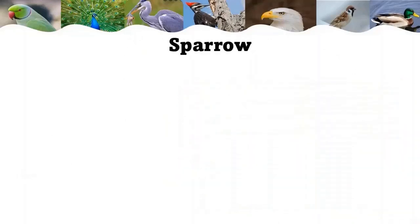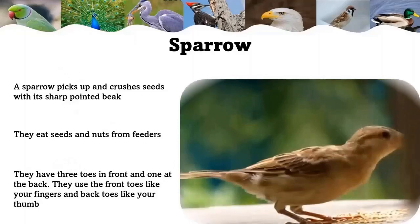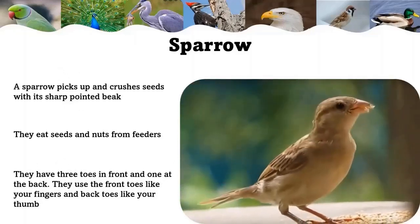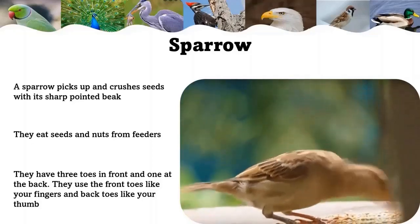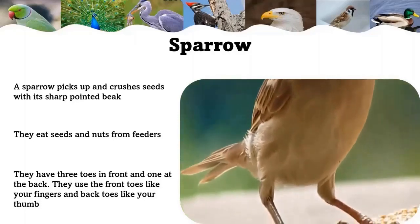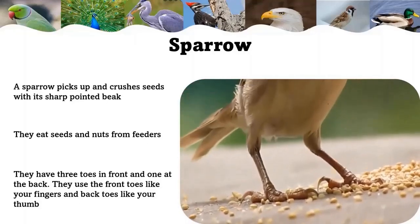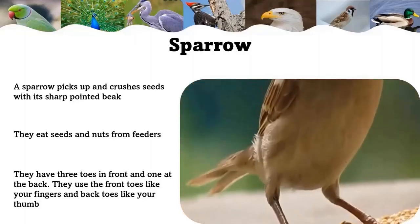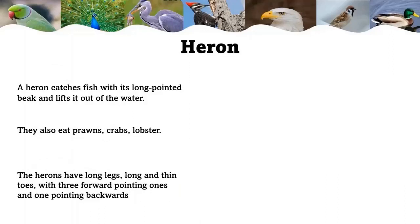Sparrow: a sparrow picks up and crushes seeds with its sharp pointed beak. Sparrows mainly eat seeds cracked open by their strong beak, as well as nuts from feeders. They have three toes in the front and one at the back. They use the front toes like fingers and the back toe like a thumb. Their toes wrap around a branch to grip it firmly — so tight that they do not fall off even when asleep.